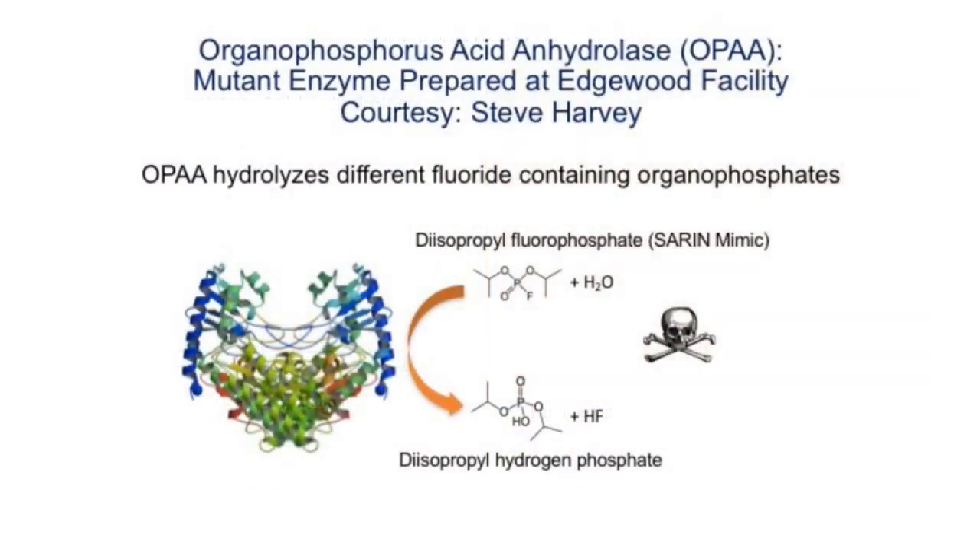This is an enzyme prepared at the Edgewood facility of the U.S. Army, and it is effective against a broad range of nerve agents. We attach it to a surface. You can't see water flow easily, so we put trace particles that move when the water flows — that way you know how fast it's flowing. That's a sarin mimic, and it causes the decomposition of the sarin mimic.